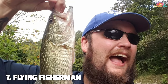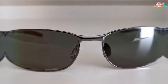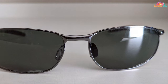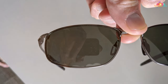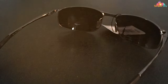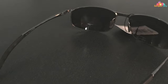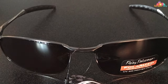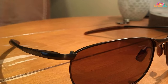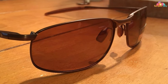Rounding off our list at number 7 are the Flying Fisherman San Jose Polarized UV400 Sunglasses. These are a favorite among anglers for their exceptional UV protection and glare reduction. The polarized lenses filter out harsh reflections from water surfaces, improving visual clarity and reducing eye strain during long hours on the water. The San Jose model combines functionality with style, featuring a classic design that's comfortable and protective. The frame is lightweight and durable, and the lenses enhance contrast and clarity of your aquatic environment — a top choice for anyone looking to improve their fishing experience.